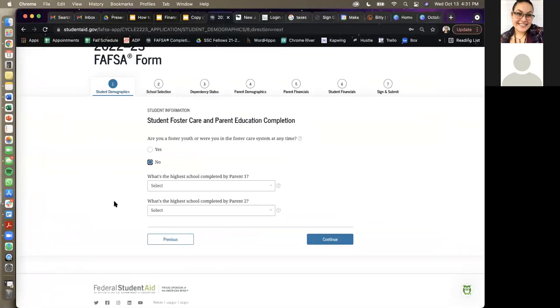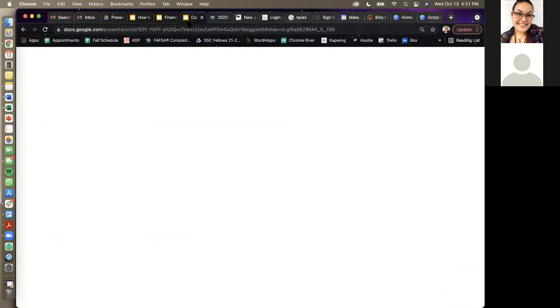That's really it for the FAFSA. It's a lot of information and takes about an hour to an hour and a half to submit. If it's an appointment with us, it takes around an hour to an hour and 15 minutes — if you already come with all your documents and your FSA ID.